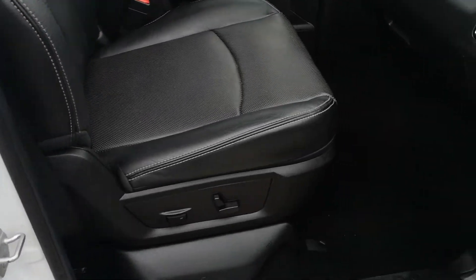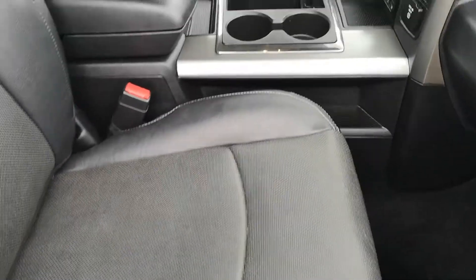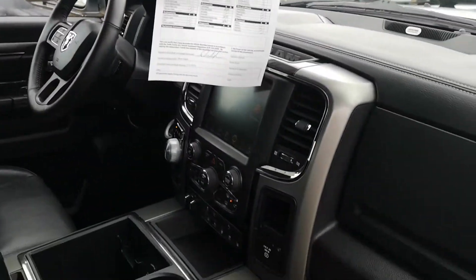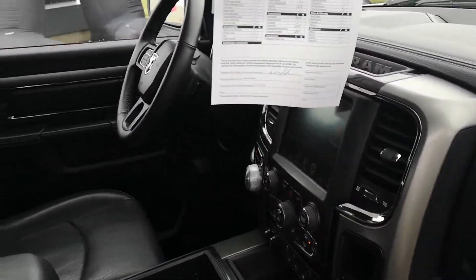Passenger side leather is in great shape. It is the full leather Sport — it has cooled seats and a heated steering wheel, which is nice. It does have factory nav as well.